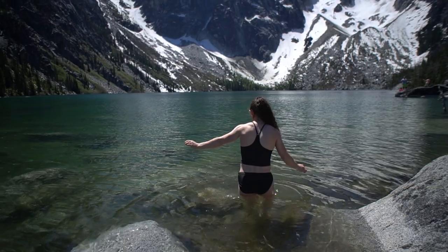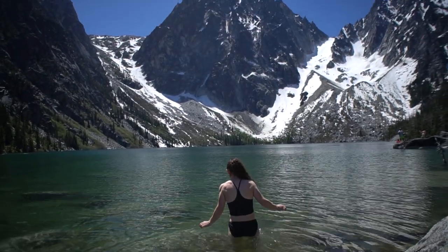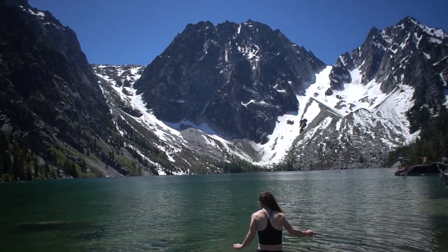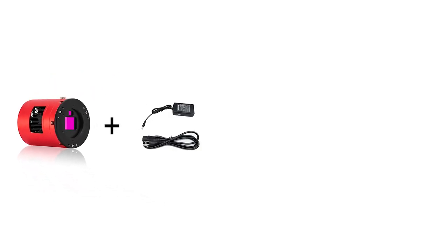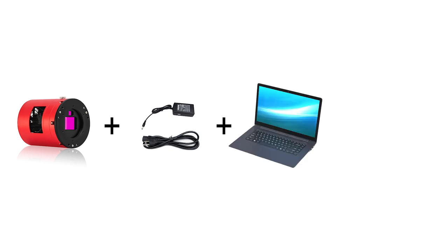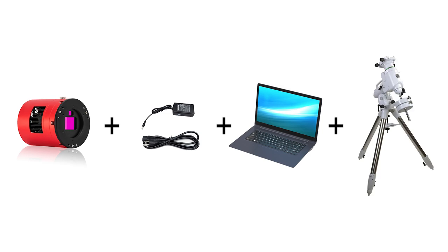Unlike the photography camera you already own, these won't be coming along in your pack for shots of your vacation. And even if money was not an object, there's still the fact that these must be plugged into an external power source, can only be operated by a computer, and really only produce usable images when paired with a high-end telescope mount.